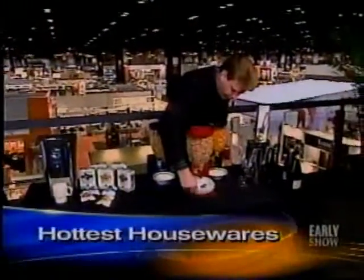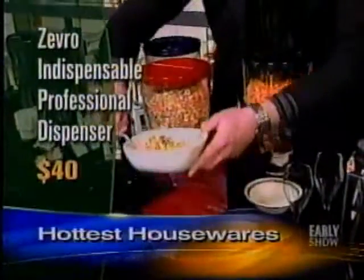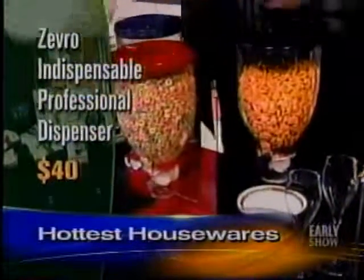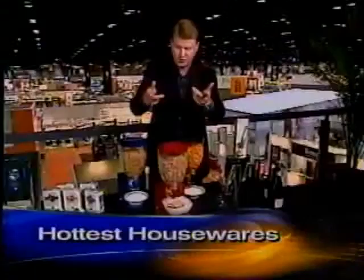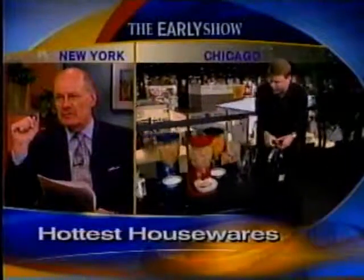The next thing is all about portion control. If you're on a diet and want to control the amount of cereal or snacks you're getting, here's a way to do it. This is a professional dispenser from Zevro — comes in a whole bunch of different colors. A big theme at the show this year are these dispensers that kind of look like gumball machines for your favorite treats. It could look really cool in your kitchen — kind of a retro, arcade look.